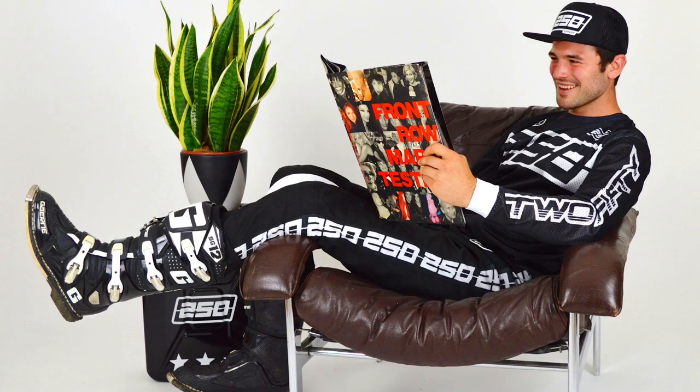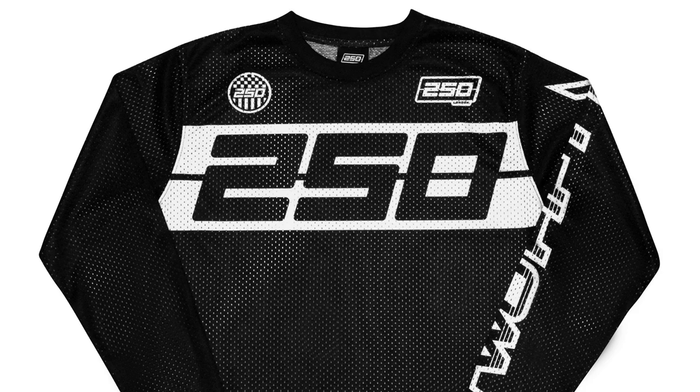In other product news, if you want something really different, check out 250 London. It's very retro inspired, designed by a tailor - a guy called Adam Waite from London, who not only makes posh bespoke suits for city types, but is also mad keen on motocross and mountain biking. Check out their website, 250 London - tell them we sent you.